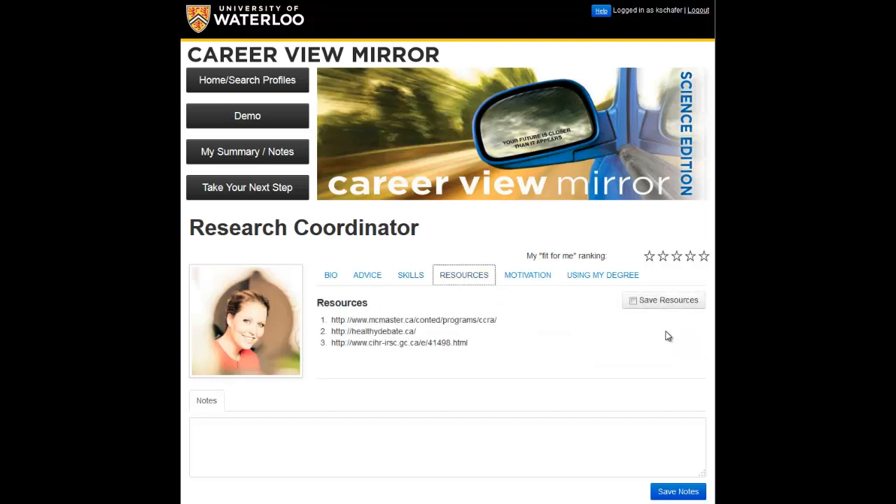Under resources, I see a link for CIHR. I recognize that, but I think I need to do a bit more research on funding and that part of the research process.